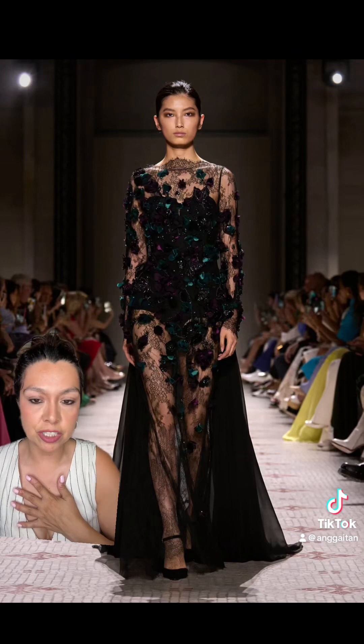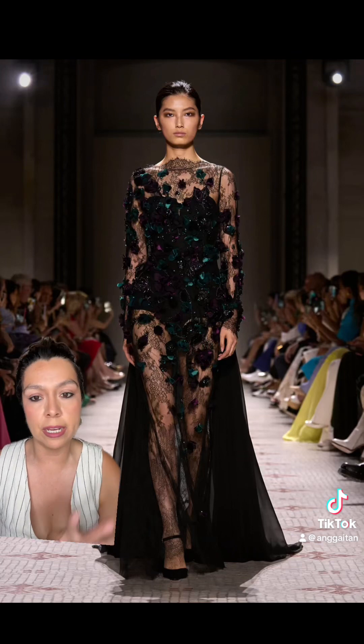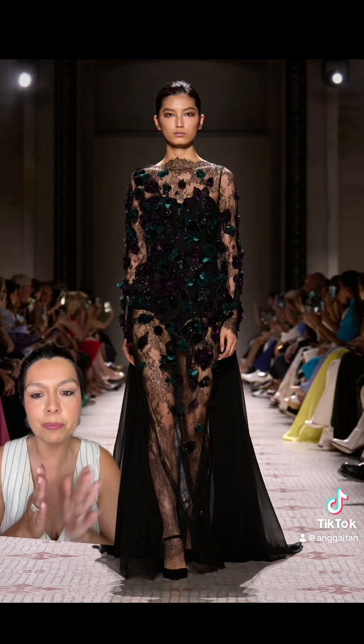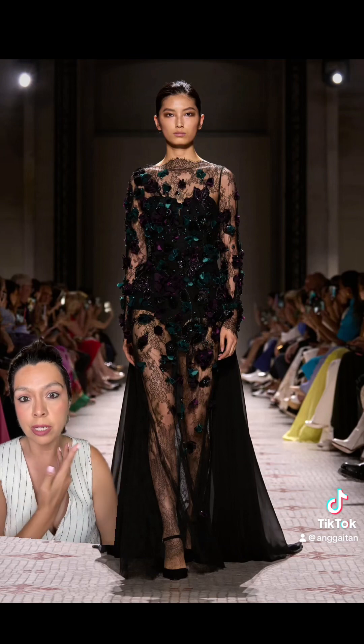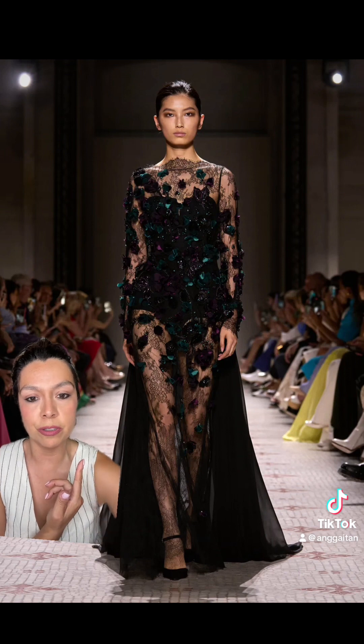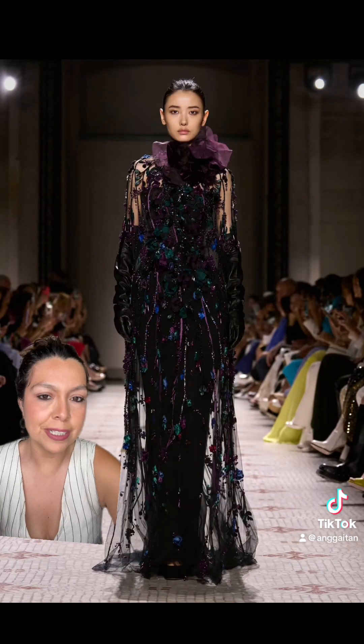I love mesh. I already know a lot of you do not like it and I get it, but it's not going anywhere. So try to get on board just a little bit because when it comes to couture, you cannot tell me this isn't beautiful. All of the details are quite stunning.